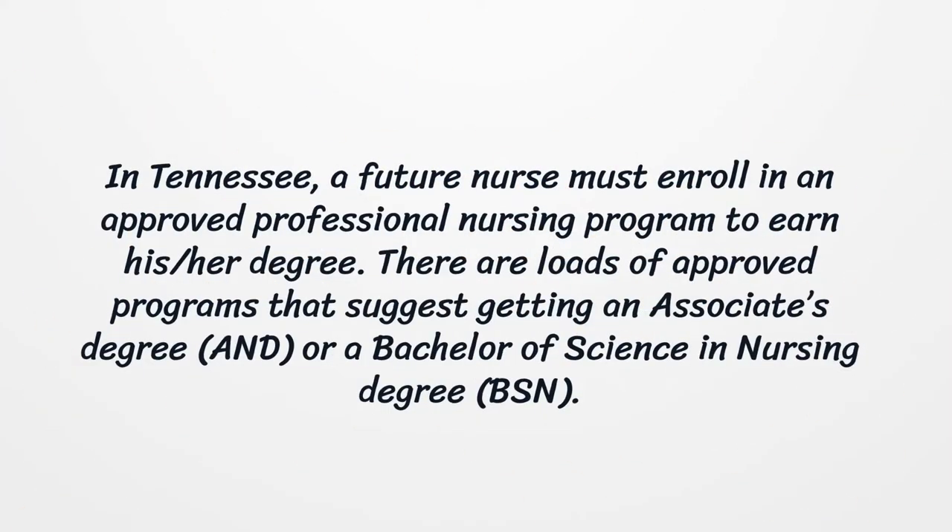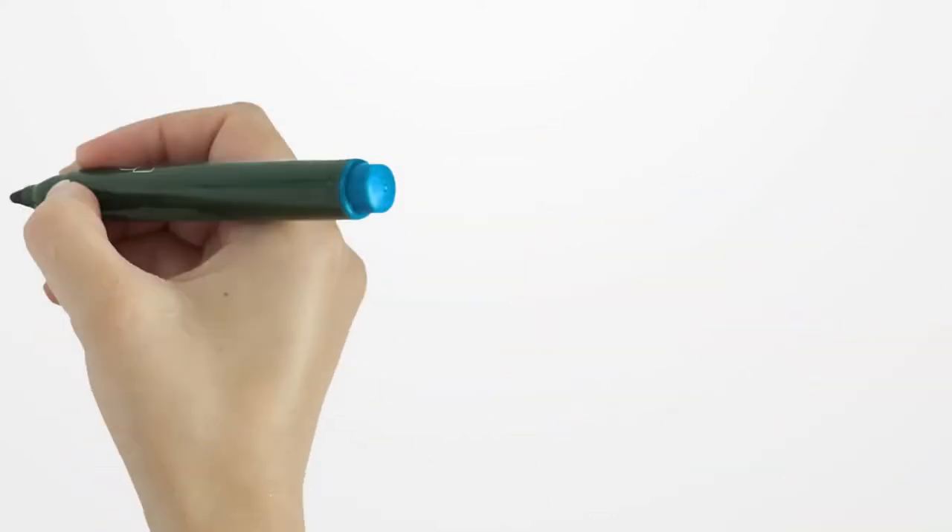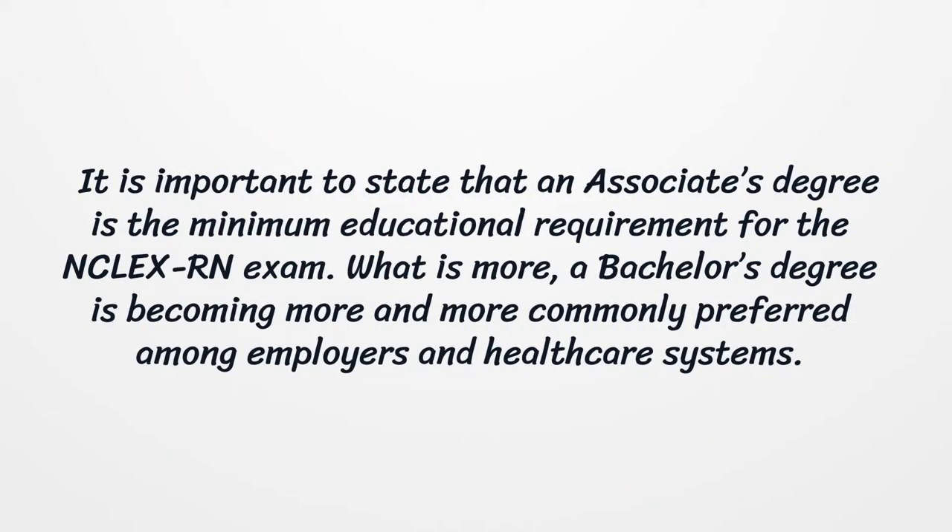In Tennessee, a future nurse must enroll in an approved professional nursing program to earn his or her degree. There are loads of approved programs that offer an associate's degree or a Bachelor of Science in Nursing degree. It is important to state that an associate's degree is the minimum educational requirement for the NCLEX-RN exam. What is more, a Bachelor's degree is becoming more and more commonly preferred among employers and healthcare systems.